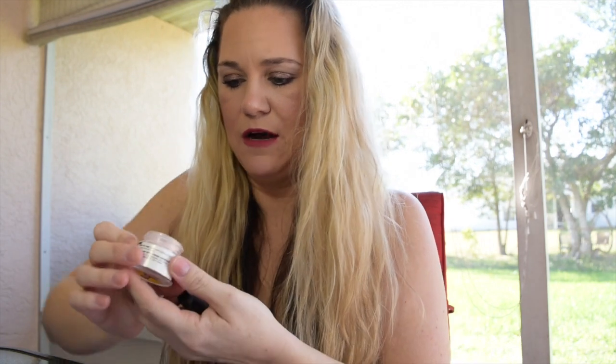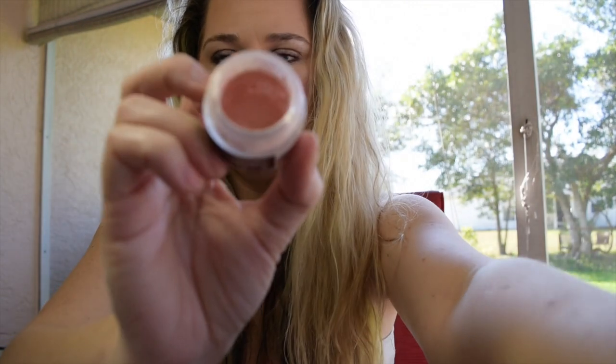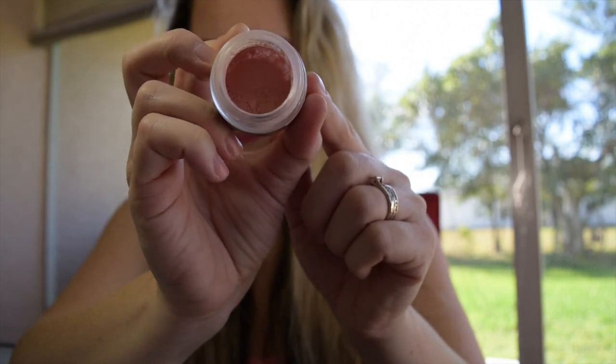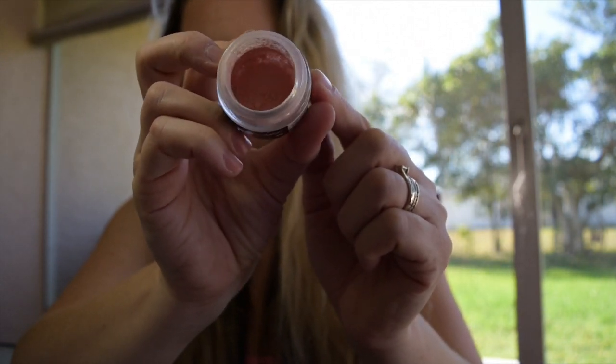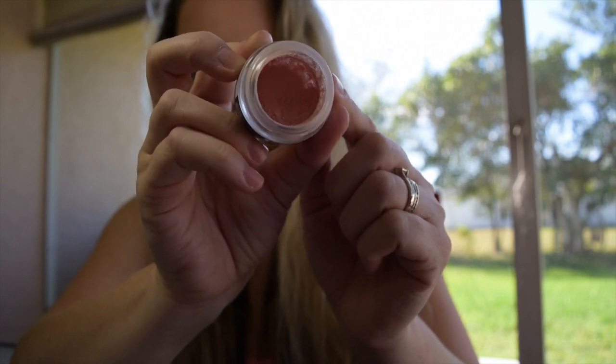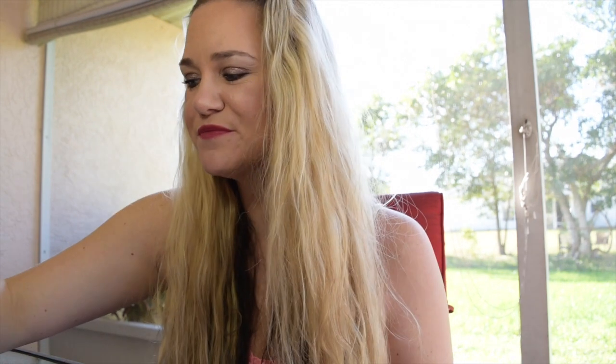The next product I decided to put in here just to push myself to finish is the Lush Emotional Brilliance Translucent Face Powder. I'm going to zoom in and show you where I'm at — it's hard to mark but it does coat the side of the container. I've pulled all the product down to the side; there's not very much left. I think I should be able to finish this pretty soon, and this will hit my goal of finishing just one loose powder for the year.